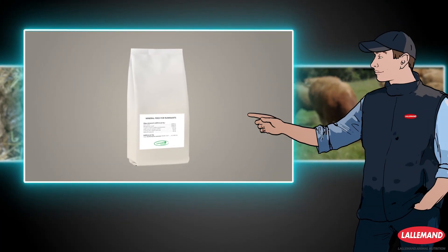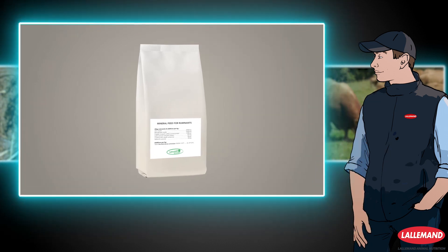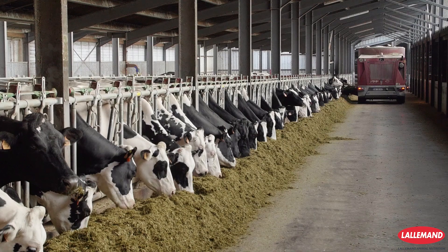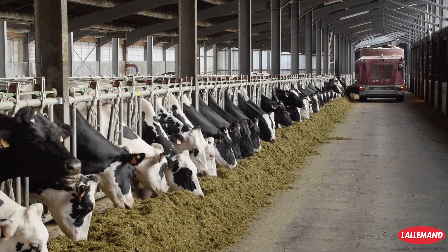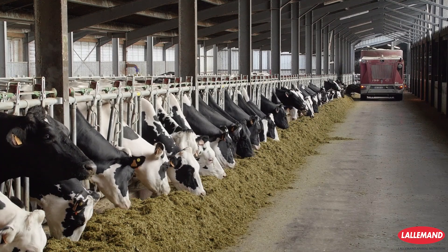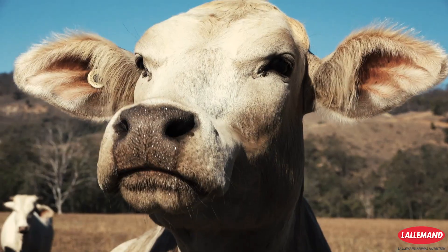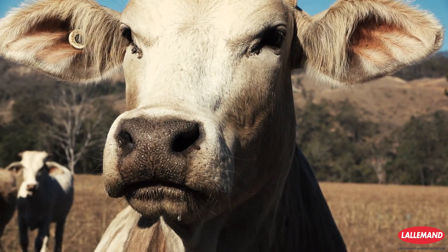Check that in the formulation and its label the unique strain Saccharomyces cerevisiae CNCM I-1077 is included. NewCell SC can be incorporated every day in the feed during the entire production cycle.